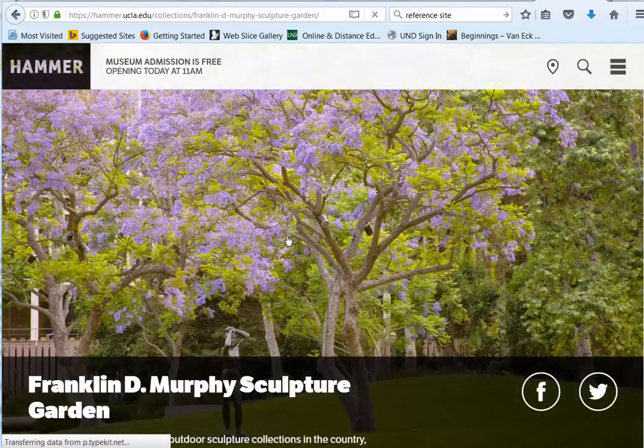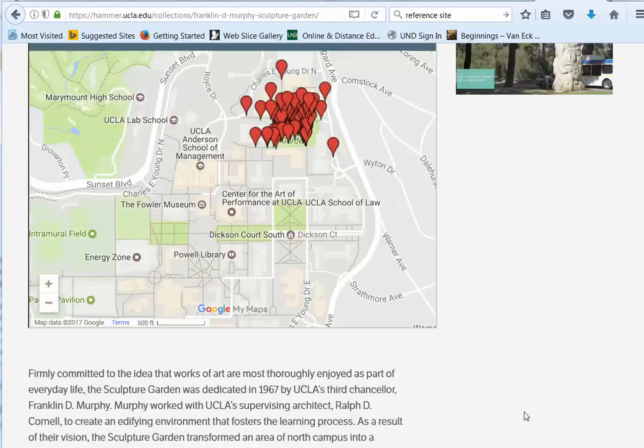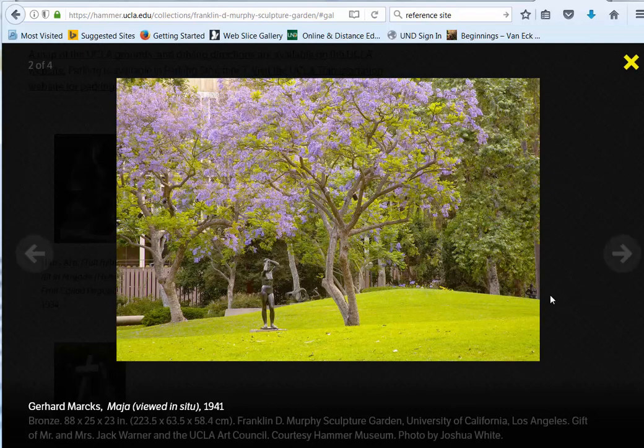But look at these gardens — oh my goodness, right in the middle of downtown LA, to have a garden like this all of a sudden. Look at that. Is that not beautiful?